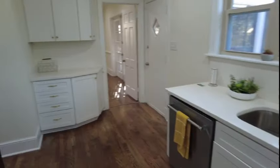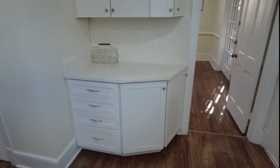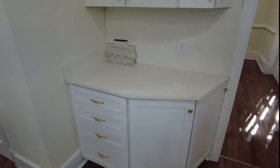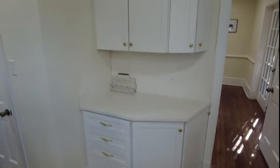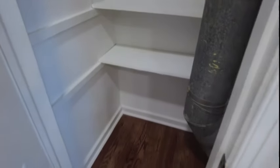Directly ahead is our bar area — that would be a great place if you have adult beverages, put out some merlot, scotch, Hennessy, whatever your beverage of choice is, right there. To the left is our pantry and we've got good pantry storage space.